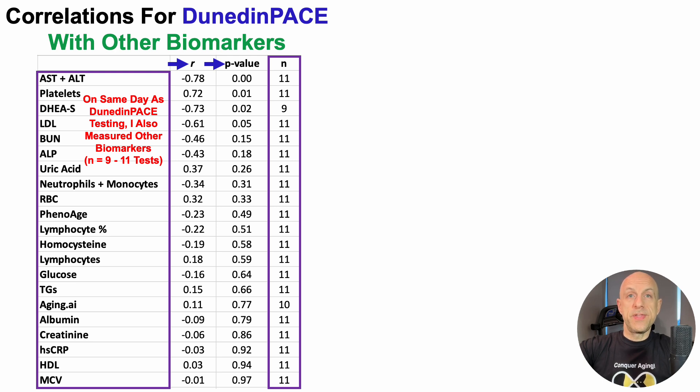Four of these biomarkers are significantly correlated with Dunedin Pace: the liver enzymes AST plus ALT, and platelets. But where the story starts to get interesting is DHEA sulfate, which is significantly inversely correlated with Dunedin Pace. In other words, a relatively higher DHEA sulfate in my data is significantly correlated with a slower epigenetic pace of aging.